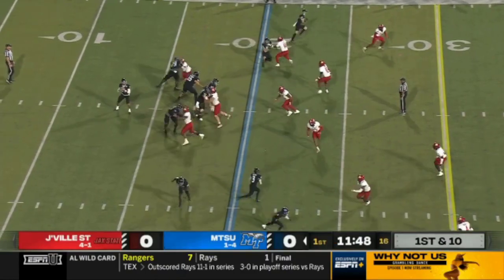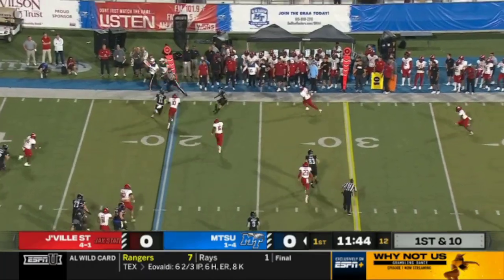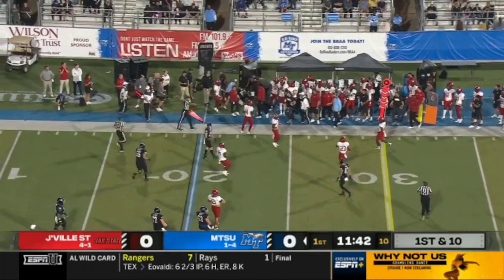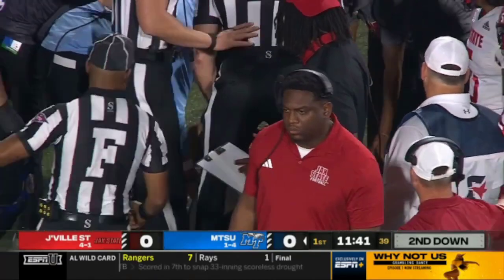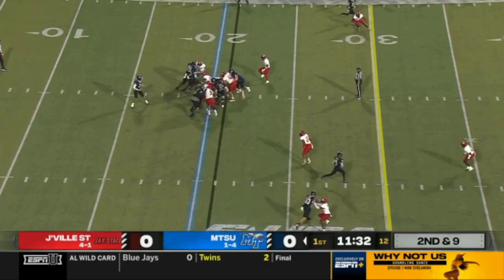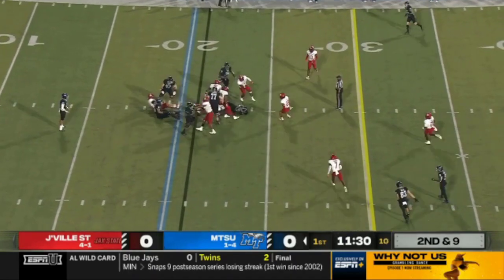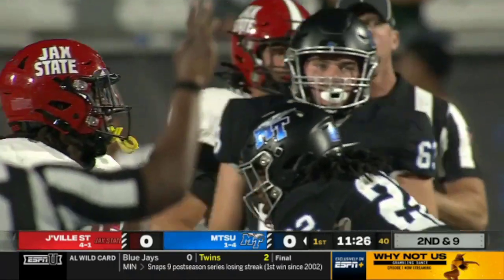The Blue Raiders have the ball at their own 20 after a Blue Raiders interception. Vatiato has been pressured to start this game but does well to escape the pocket and get something positive out of first down. Jaden Credle carries, trying to slip through the defensive line, but is bottled up for only a gain of two.